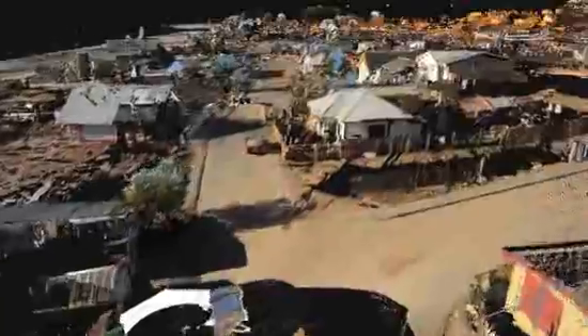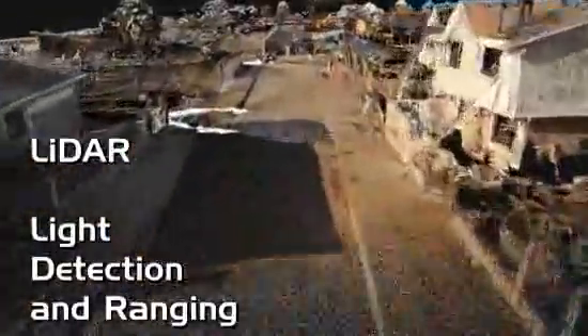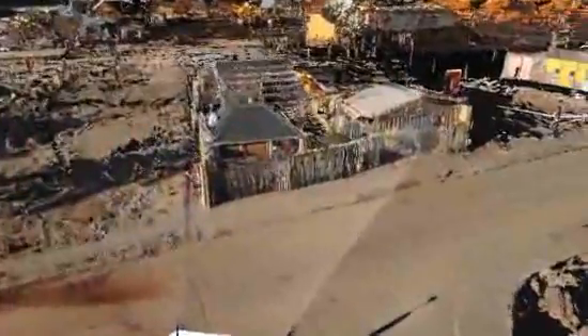Researchers from Oregon State University captured this 3D image two months later. It's made with a technology called LIDAR — that stands for Light Detection and Ranging. LIDAR uses extremely fast laser pulses to make images, and it's accurate down to just centimeters.